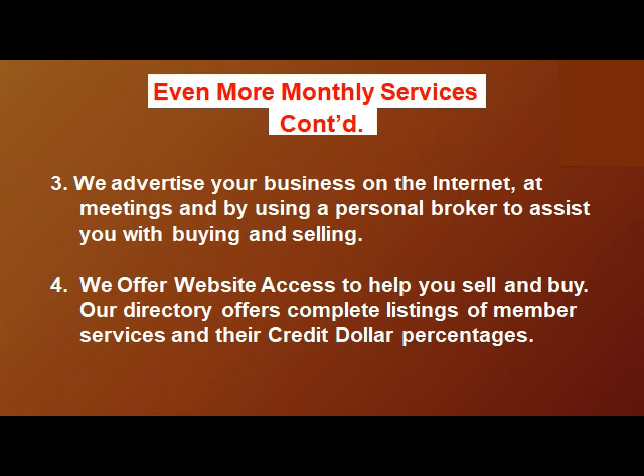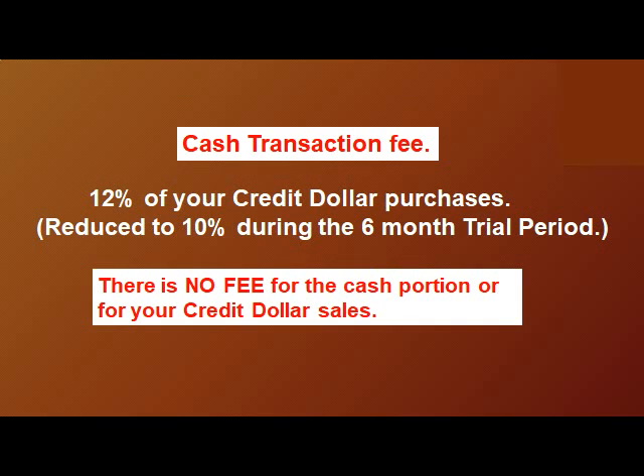We advertise your business on the internet, at meetings, and by using a professional broker to assist you when buying and selling. We offer website access to help you sell and buy, and our directory offers complete listings of member services and their credit dollar percentages.